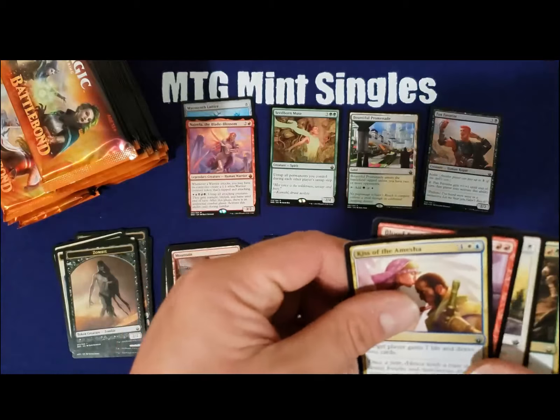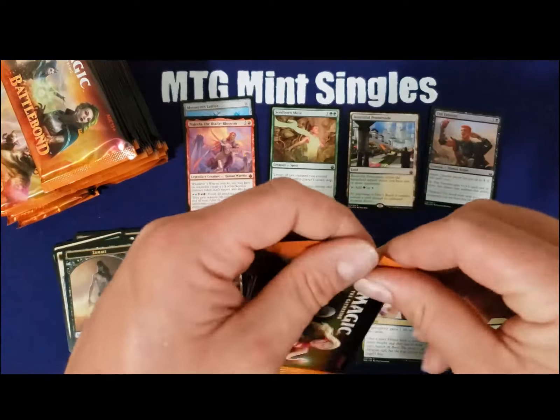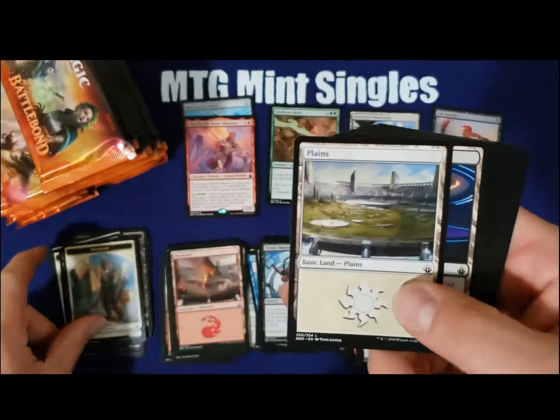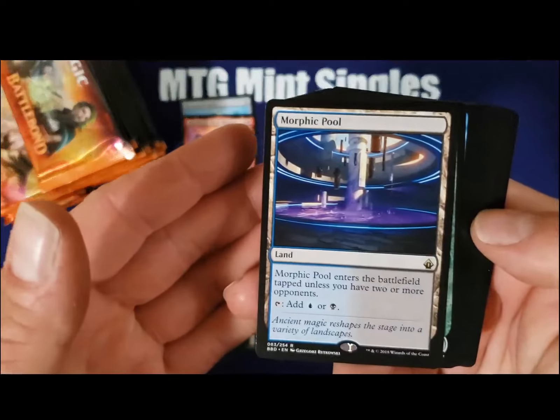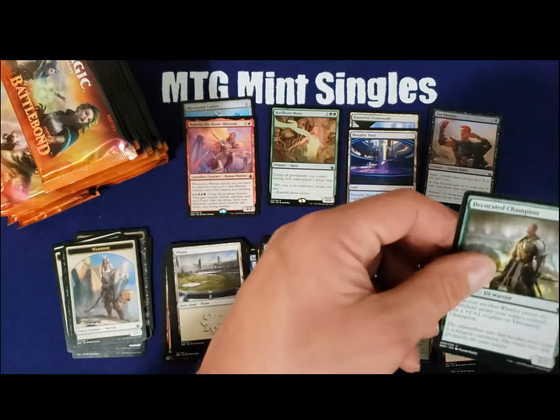Bulk rare. We got the best of the land cycle — I think they're about $13 or $14 already, and still rising.